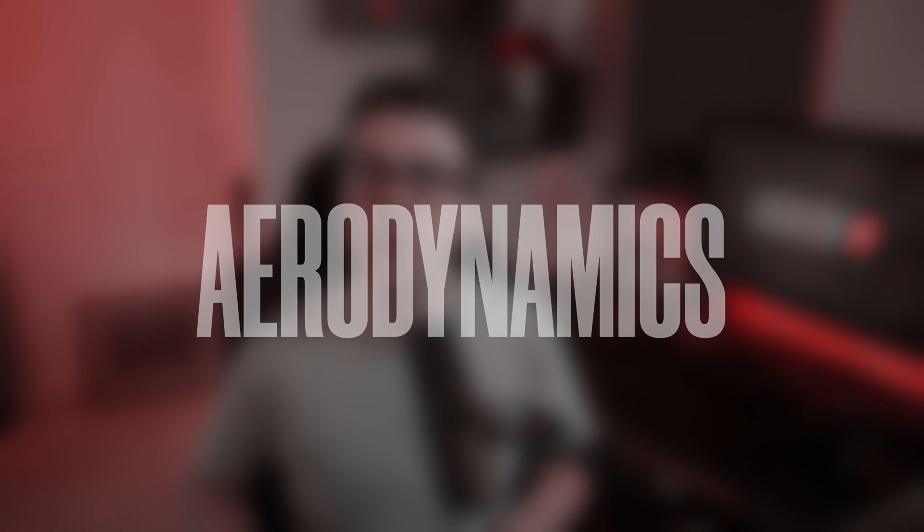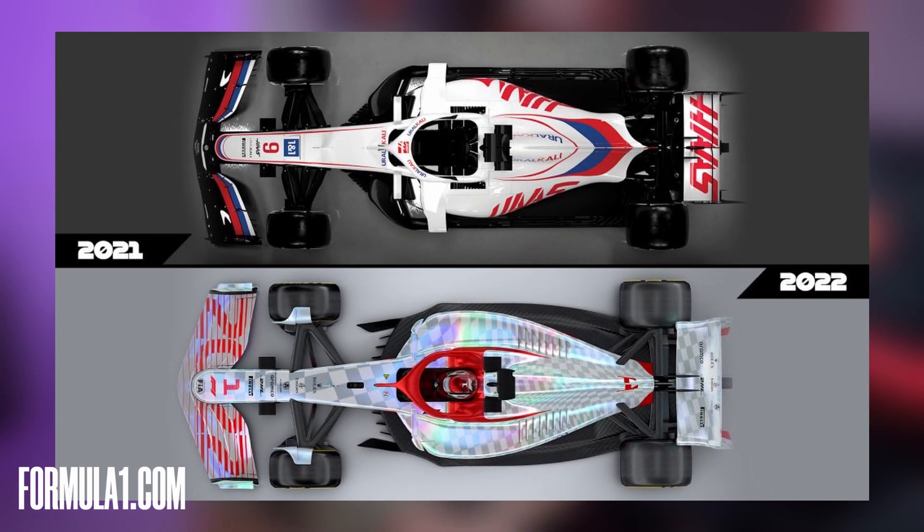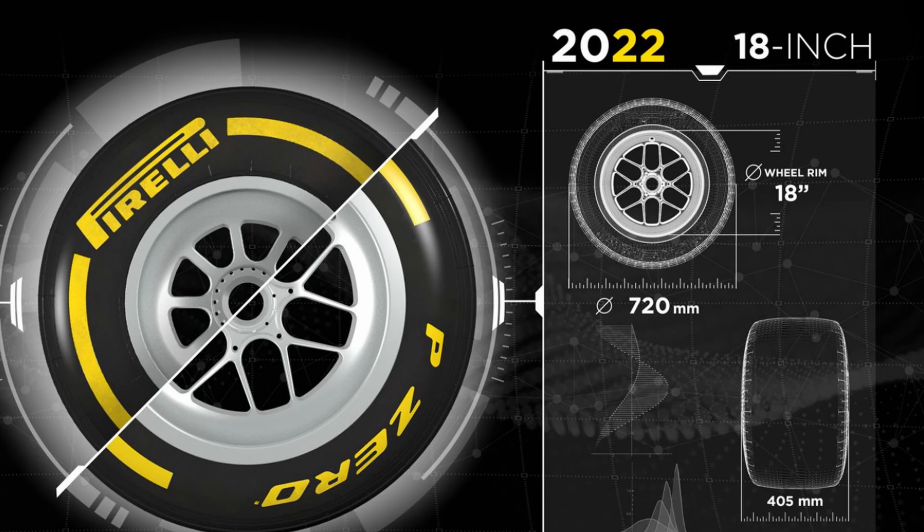Aerodynamically, the main goal was to reduce the amount of dirty air and allow the cars to follow more closely. This makes up most of the visual differences between this year and last year. The other very clear difference is we've gone from 13 to 18-inch wheels and tires. Honestly, I feel like this is just kind of a marketing thing to make it look a little bit more road car relevant, but from a performance point of view, I don't actually think there's that many changes.